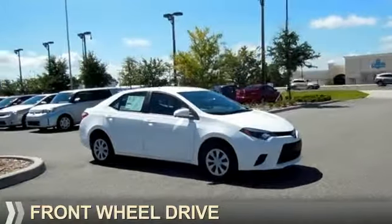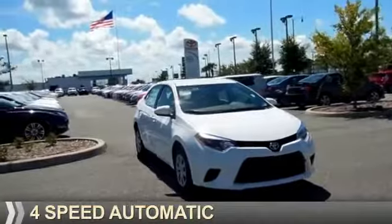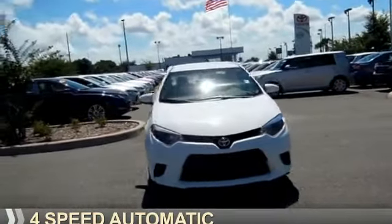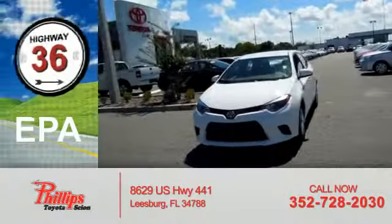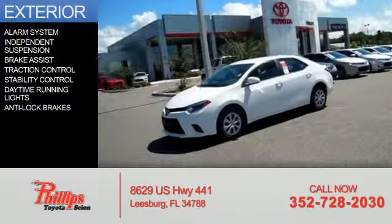It's powered by front wheel drive, a 1.8 liter four-cylinder engine, and a four-speed automatic transmission. Great fuel efficiency — saves you money by requiring fewer trips to the gas station.